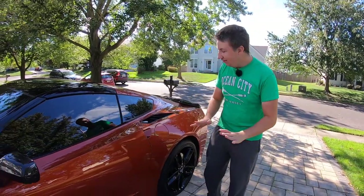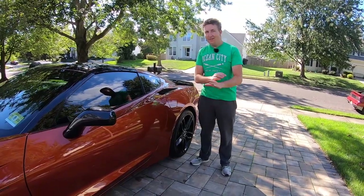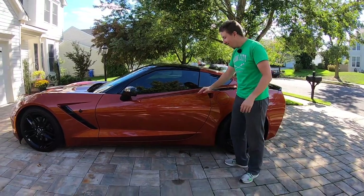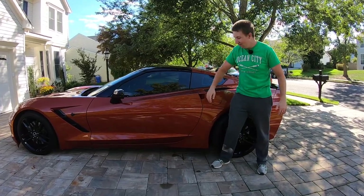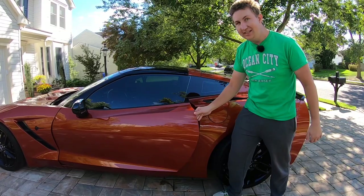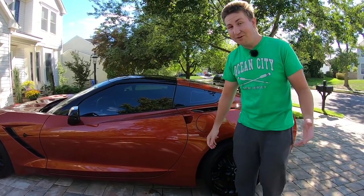Another touch I absolutely love on this car are the door handles. Ferrari for a long time had the worst door handles, and other people have door handles that pop open and always break. But this has it where it's aerodynamic and clean — the whole door has nothing on it. You just stick your hand in here and it's an electronic release. It opens right up — super cool, and it works really great.